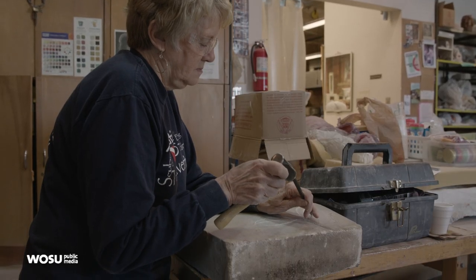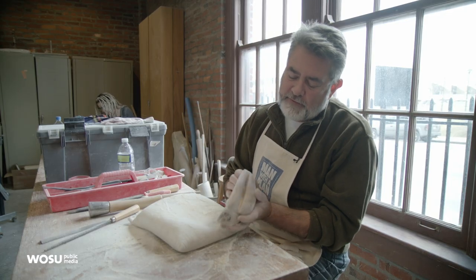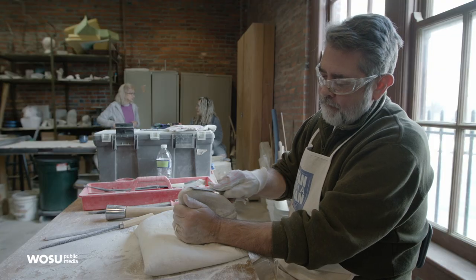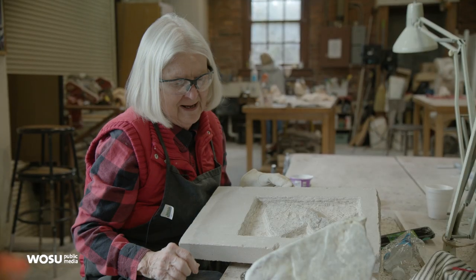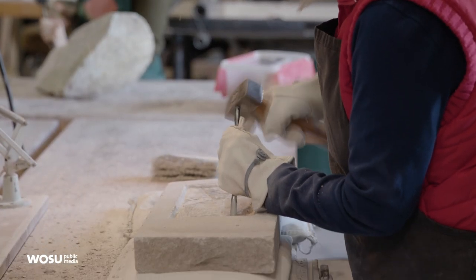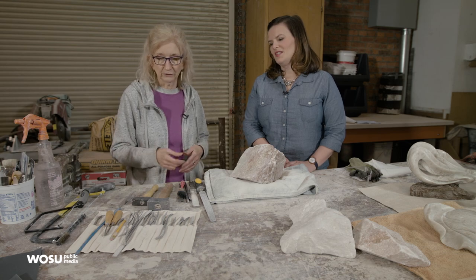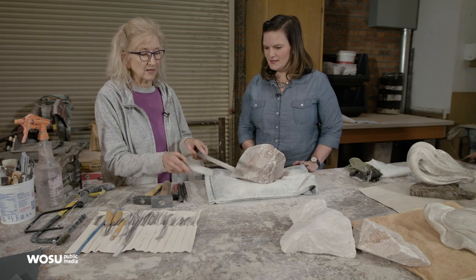We also use soapstone and limestone. I'm working on a piece of alabaster that I'm fashioning into a sailboat. I'm working on a piece of limestone that will be a butterfly — it might live in the dirt up to here, stand it up in my garden. And we don't use any power tools. If we were using power tools, we'd be kicking up an awful lot of dust, not a good thing. So it's all by hand.